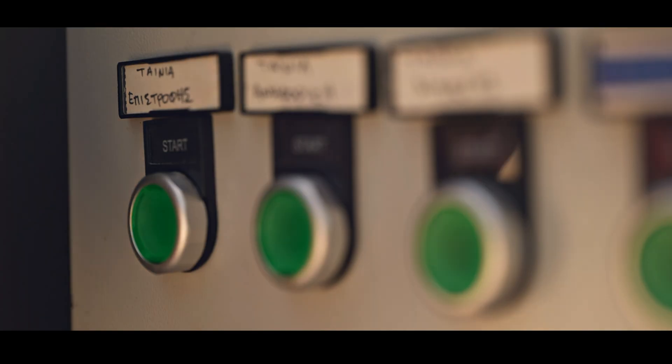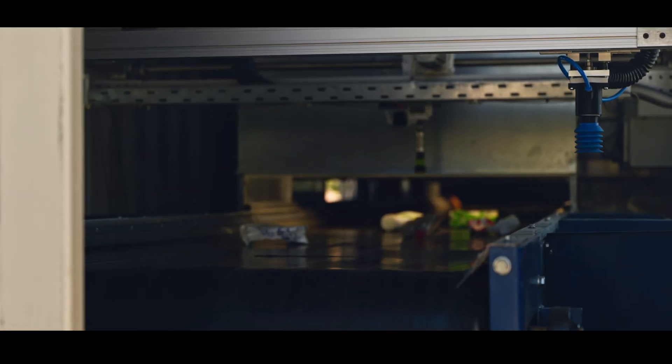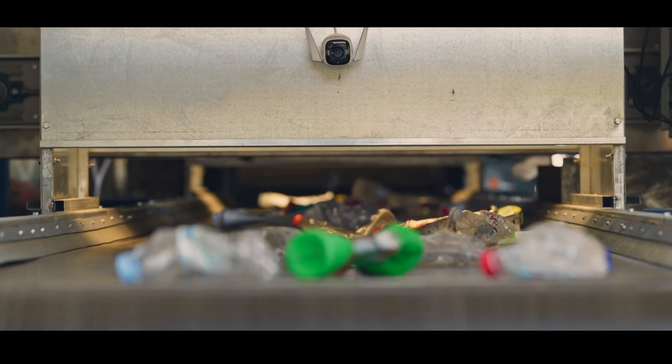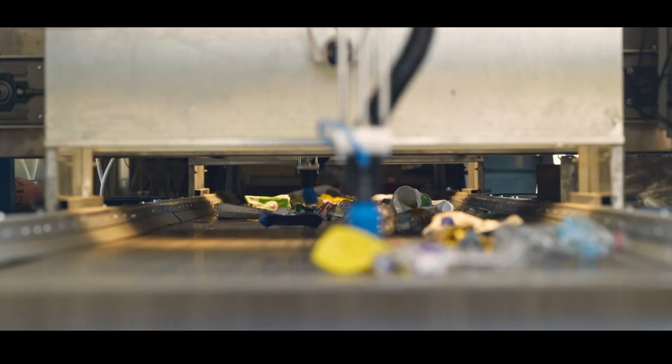Reclaim develops a compact, fully automated material recovery facility within a container box, tailored for distant and isolated areas. Reclaim's PRMRF — the world's first portable robotic material recovery facility.